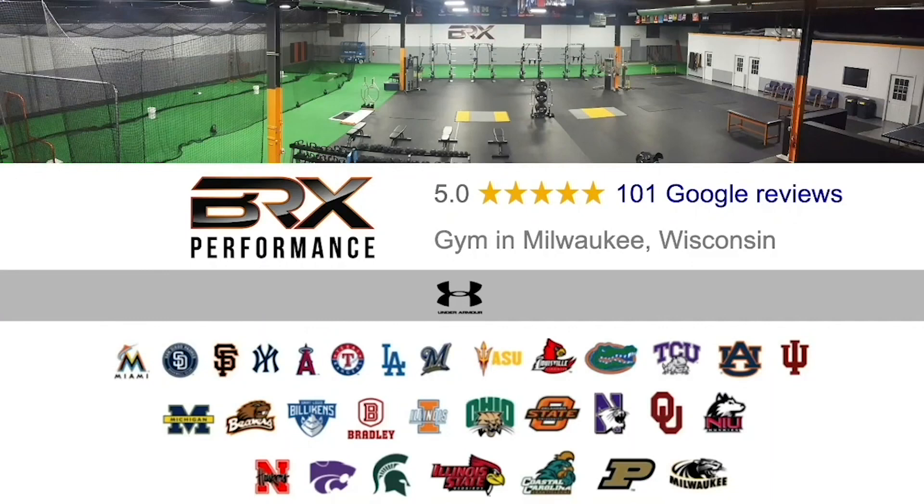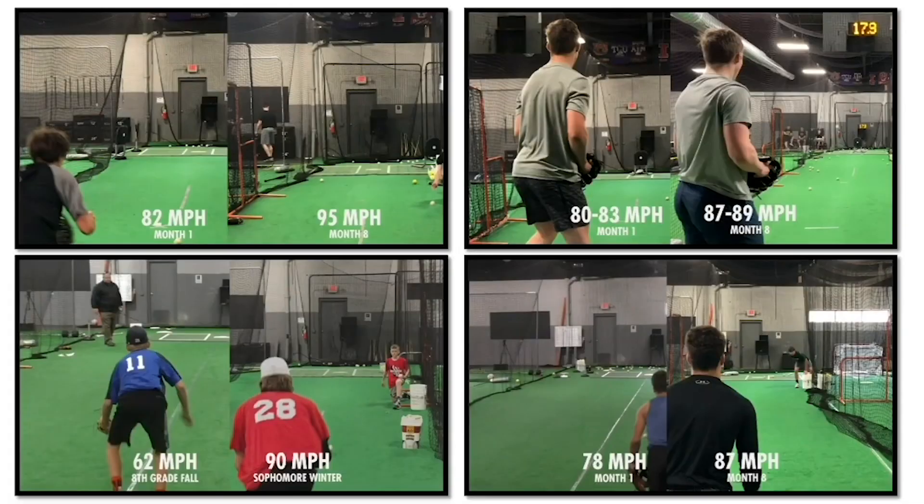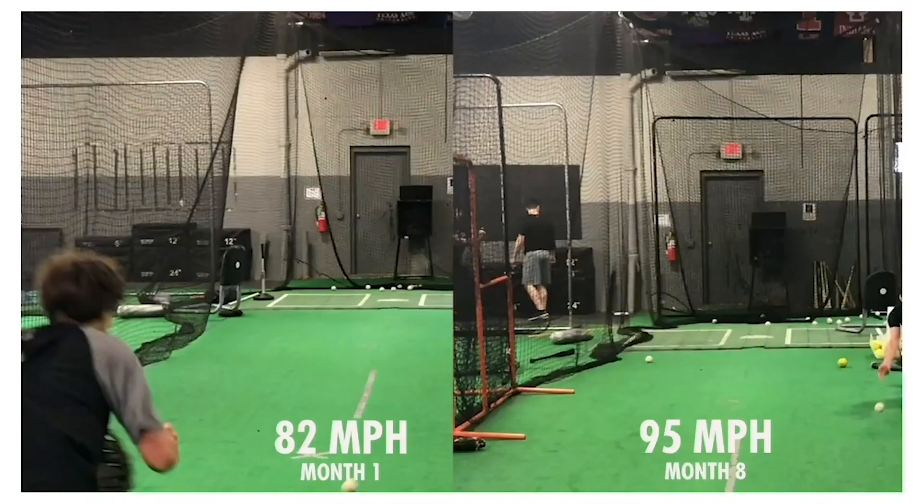Hey baseball players and parents. My name is Coach Brooks and in this video I'm going to talk about why I believe the way most baseball players and parents spend their time and dollars training for velocity and getting noticed is completely backwards, and what I think is a much better way to make it happen. This is our facility in Milwaukee — 13,000 square feet where we've trained everyone from little leaguers to big leaguers and everyone in between. And what we've kind of become known for, probably the way you or your son became acquainted with us, was by seeing one of our progress videos on social media.